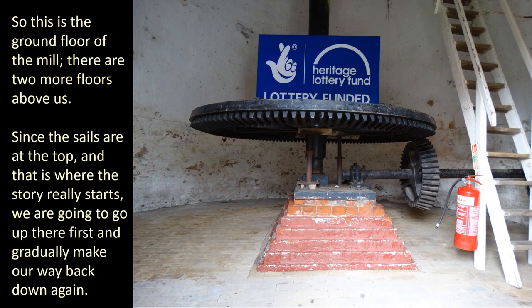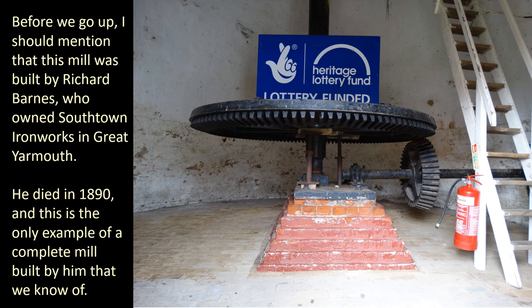So this is the ground floor of the mill. There are two more floors above us. Since the sails are at the top, and that is where the story really starts, we're going to go up there first and gradually make our way back down again. Before we go up, I should mention that this mill was built by Richard Barnes, who owned Southtown Ironworks in Great Yarmouth. He died in 1890, and this is the only example of a complete mill built by him that we know of.